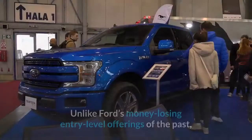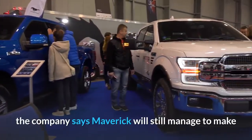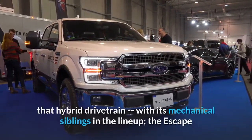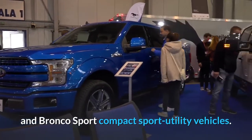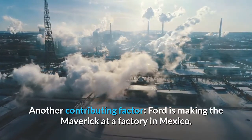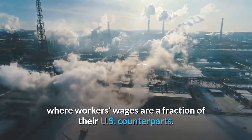Unlike Ford's money-losing entry-level offerings of the past, the company says Maverick will still manage to make a buck thanks to sharing many components, including that hybrid drivetrain, with its mechanical siblings in the lineup, the Escape and Bronco Sport compact sport utility vehicles. Another contributing factor: Ford is making the Maverick at a factory in Mexico, where workers' wages are a fraction of their U.S. counterparts.